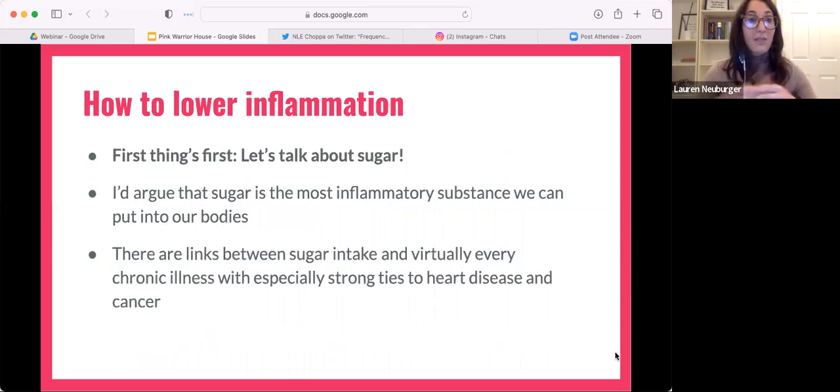First thing is we want to talk about sugar. Not everyone's favorite thing to learn about because we all sometimes like to hold on to the things we love. I love dessert — I'm such a sweet tooth, I make dessert all the time. But I really want you to understand why it's important to have a shift in your mindset around sugar.